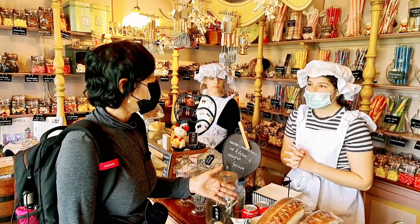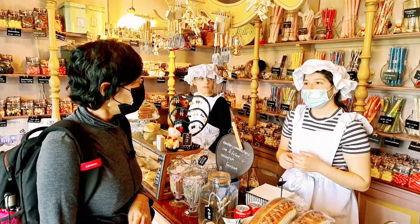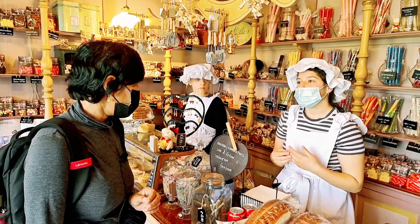Is it special bread for a special occasion? Yes, we normally eat it when we have Easter or when it's Christmas.